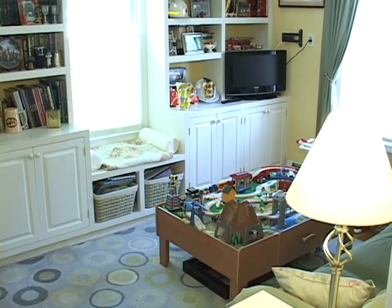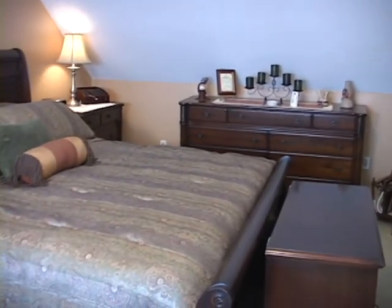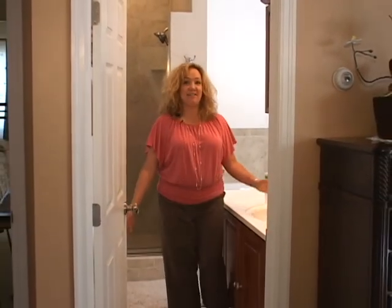On the main floor we have two bedrooms and a bath. On the second floor we have a master suite with large closets. You don't often find a gorgeous bathroom like this in a Cape Cod of this style.